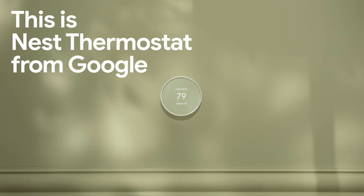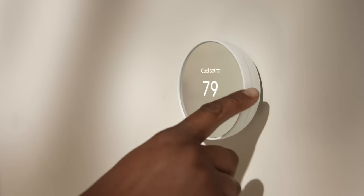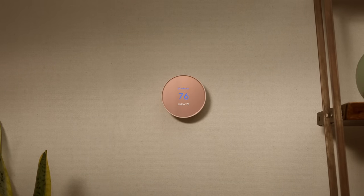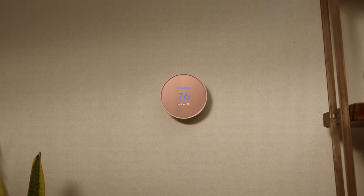This is Nest Thermostat from Google. It's a smart thermostat that can help you save energy, which helps you save money on your energy bill. And with all those heating and cooling savings, replacing your old thermostat is almost a no-brainer.